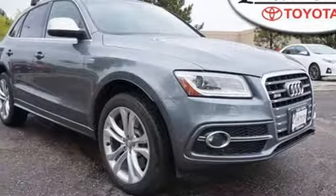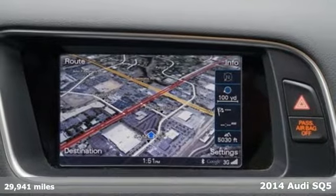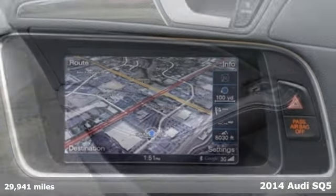Here's a 2014 Audi Q5. Technology is your co-pilot in this advanced crossover. A garage door transmitter and the rain sensing wipers are just a couple of the fancy gadgets.